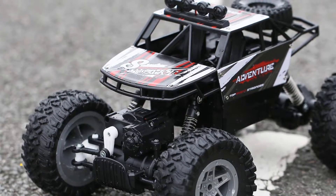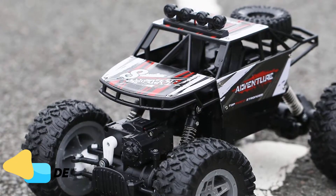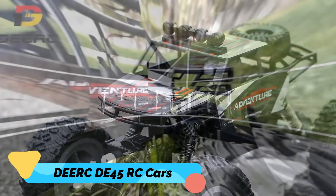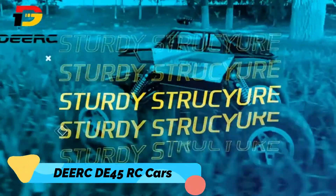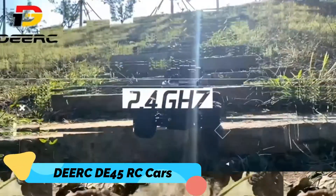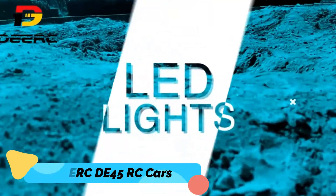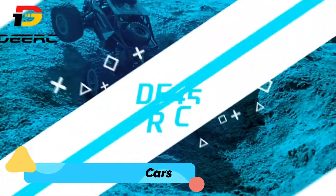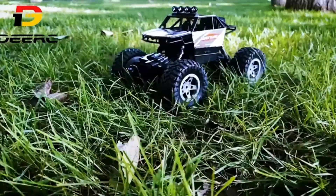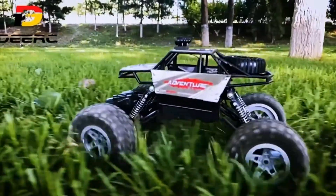Number 1: DEERC DE45 RC Cars. The DEERC DE45 RC Cars are remote control cars on a scale of 1:14. It consists of a dual motor for extreme power and is controlled with the help of 2.4 GHz frequency. Its extremely powerful motors help the remote control car to climb up to a 45-degree angle.